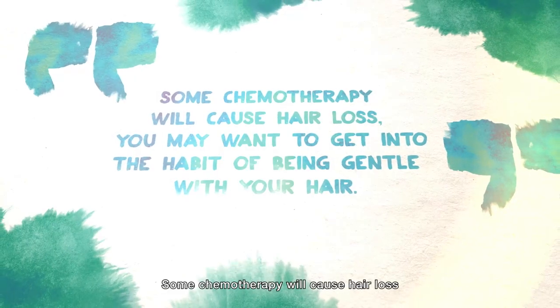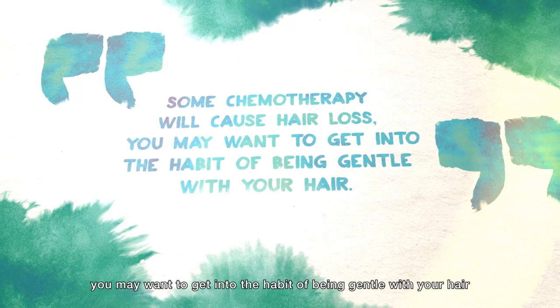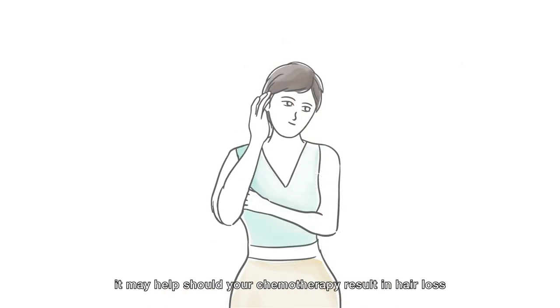Some chemotherapy will cause hair loss. You may want to get into the habit of being gentle with your hair. Don't bleach, color, or perm, as this can weaken it. Consider cutting your hair short, as it may help should your chemotherapy result in hair loss.